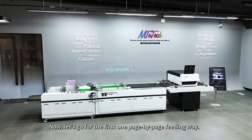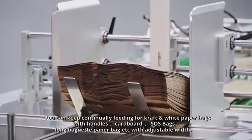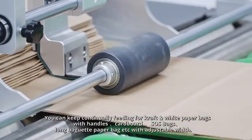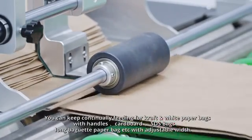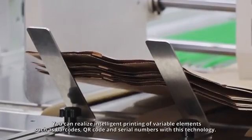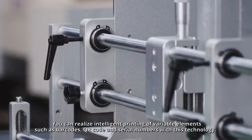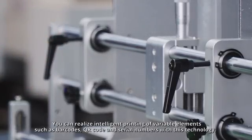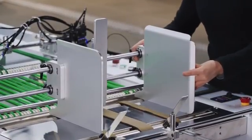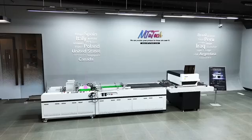Now let's go for the first one-page-by-page feeding mode. You can keep continually feeding craft and white paper bags with handles, cardboard, SOS bags, long baguette paper bags, etc., with adjustable width. You can also realize intelligent printing of variable elements such as barcodes, QR codes, and serial numbers with this technology.